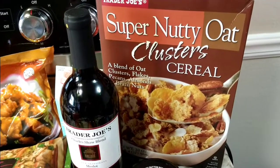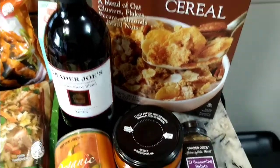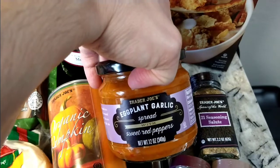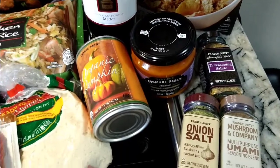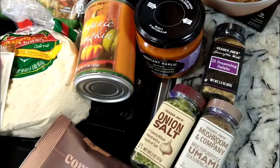My favorite Trader Joe's super nutty oat cluster cereal — a blend of oat clusters, flakes, pecans, almonds, and Brazil nuts — is really good. I also saw the eggplant garlic spread with sweet red peppers on another YouTube channel. You just spread it on some Italian bread, toast it up, and put a little bit of Parmesan cheese on it.